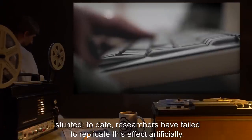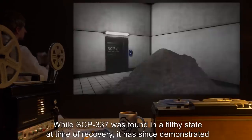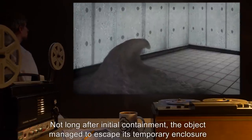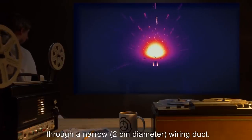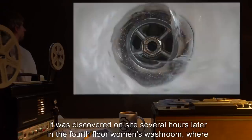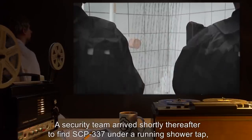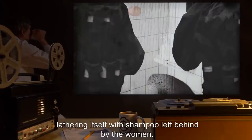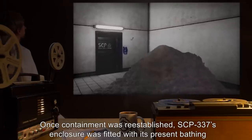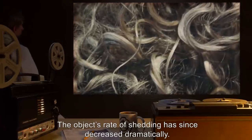Researchers have failed to replicate this effect artificially. While SCP-337 was found in a filthy state at time of recovery, it has since demonstrated a preference for cleanliness. Not long after initial containment, the object managed to escape its temporary enclosure through a narrow, two-centimeters-in-diameter wiring duct. It was discovered on site several hours later in the fourth-floor women's washroom, where it emerged from a drain and consumed the hair of two showering researchers. A security team arrived shortly thereafter to find SCP-337 under a running shower tap, lathering itself with shampoo left behind by the women. Once containment was re-established, SCP-337's enclosure was fitted with its present bathing accommodations and a supply of hair-conditioning product. The object's rate of shedding has since decreased dramatically.